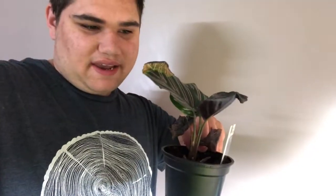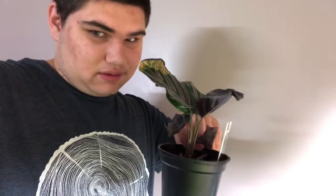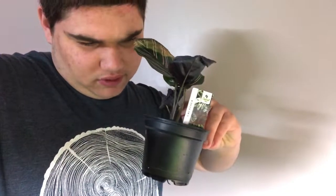This is my sickly pinstripe Calathea. I think it was over-fertilized at the plant shop where I got it, but no hard feelings — it will do better in the future.